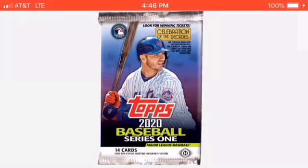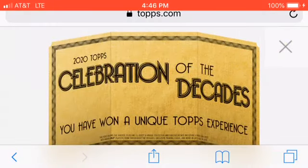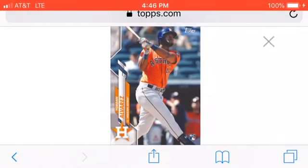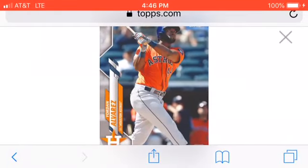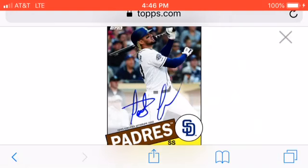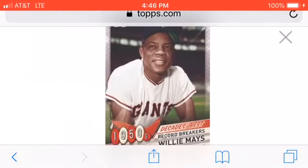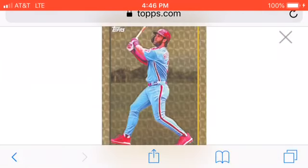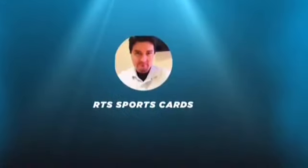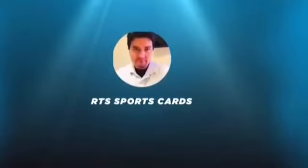These are just some shots I took from the Topps website. There's the celebration of the decades ticket — again, only 50. And there is one of the most sought after cards in the set. What do you guys think of the design? Tatis Jr. autograph there — flat auto. Willie Mays card right there. So that is the look ahead at 2020 Topps Series 1.